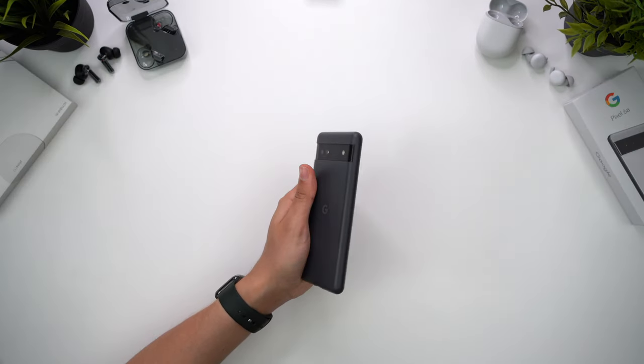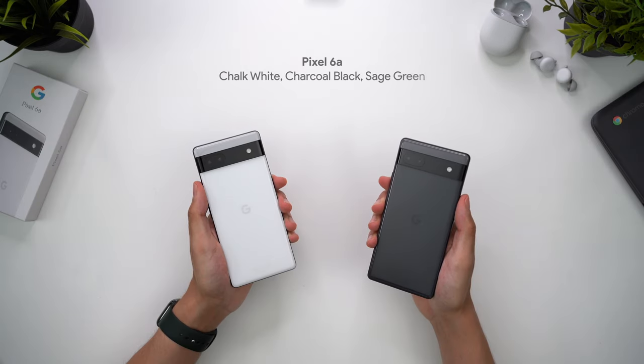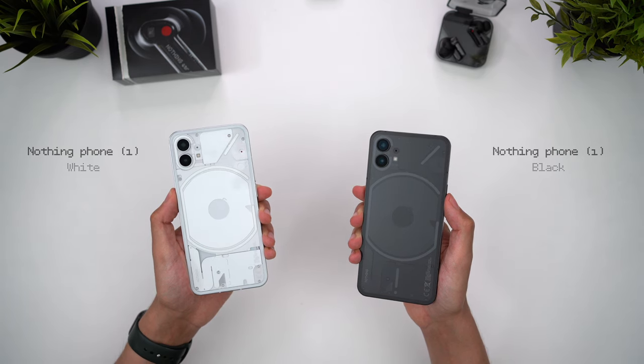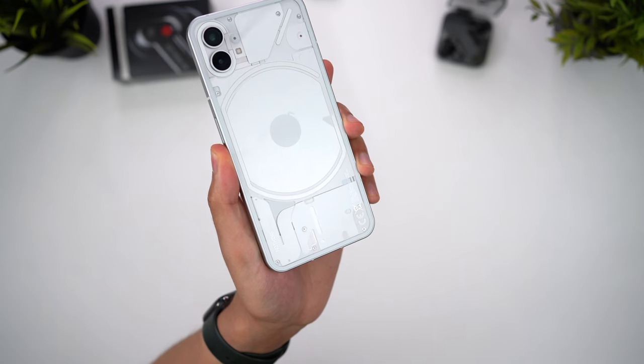Using a phone case should negate those durability differences anyway. The 6a comes in chalk white, charcoal black, and sage green, and as Android phones go, this has a pretty nice design. But Nothing's Phone 1 definitely takes the win for the design category, and the transparent glass that shows off the inside of the phone looks absolutely awesome. There's a lot of detail, texture, and even some depth here, and I honestly can't decide if this looks better in black or white.